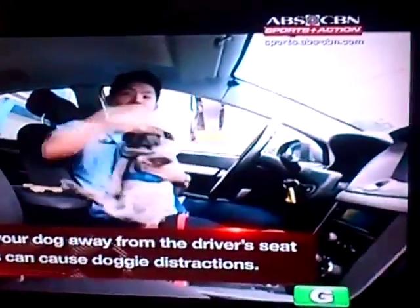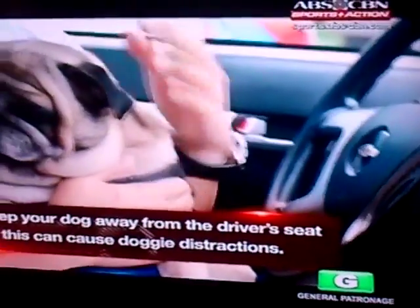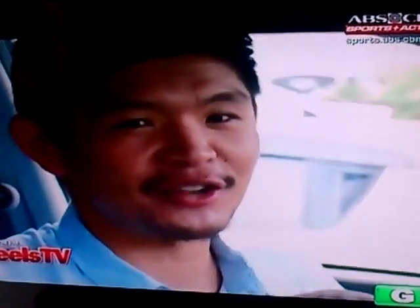Once you're both ready to roll, always remember to keep him away from the driver's seat. Your dog may be your co-pilot, but he won't be doing any of the driving. Keep your dog away from your lap and out of the front seats, as this may cause doggy distractions.